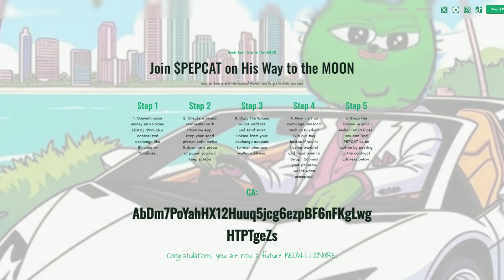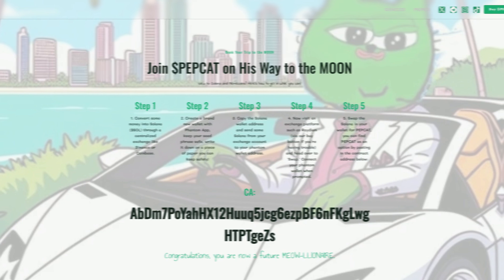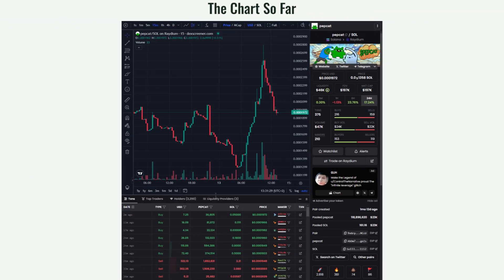Step 5 is to swap the Solana in your wallet for PapCat. You can find PapCat as an option by pasting in the contract address below. Congratulations — you are now a future millionaire. You can also see the charts so far, as this is already live.